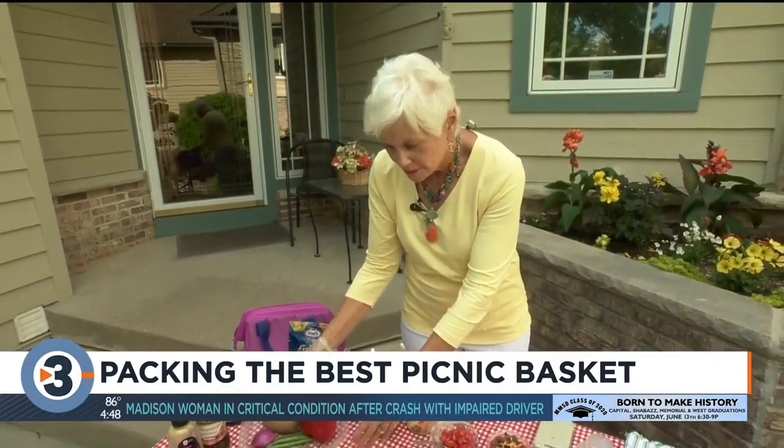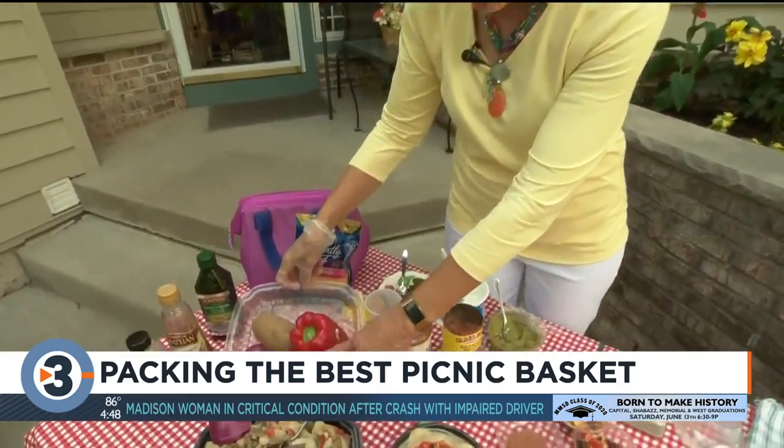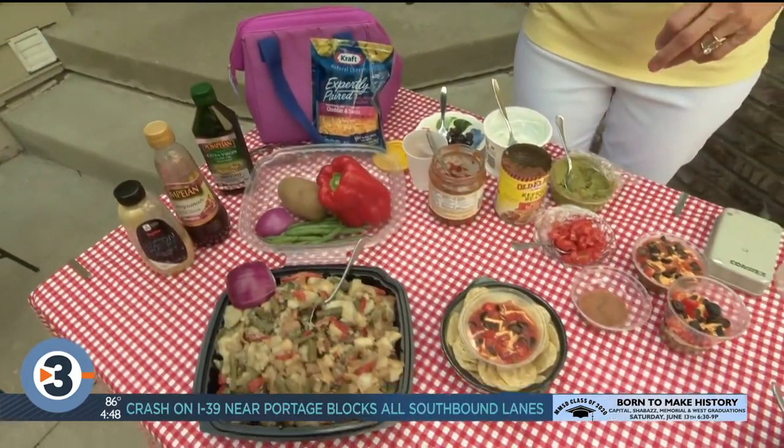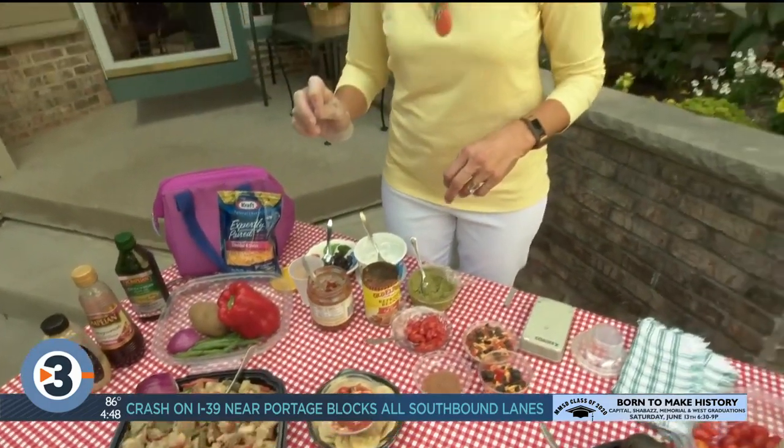I put it in one of these containers — like when you pick up food from restaurants during takeout, I save those containers. So that can go right to the picnic. How long can regular potato salad be out before it goes bad? About two hours.